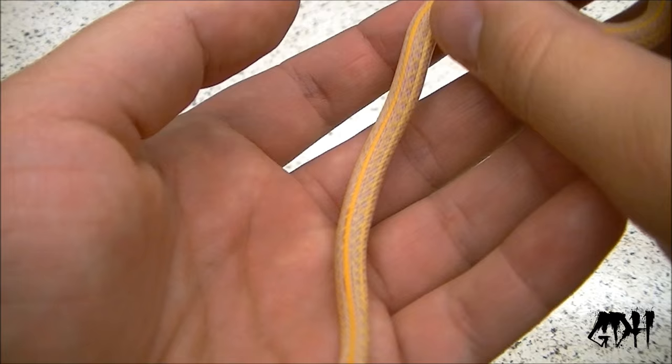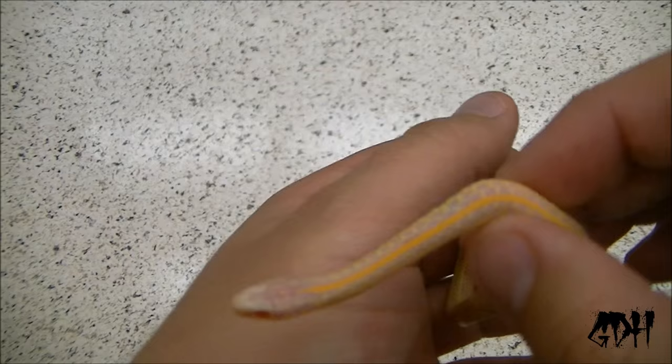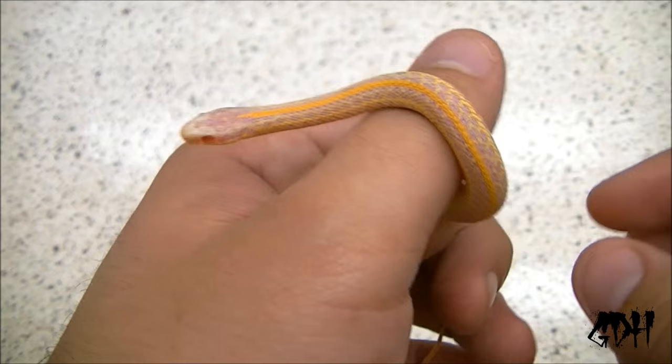But yeah guys, hope you enjoyed this video. Hope you enjoyed the garter snake collection as much as I do. Watching these guys grow — they grow really fast. It's almost like overnight you'll see these guys double in size with each video. As always, Anthony from Granddaddy Herps. Peace.